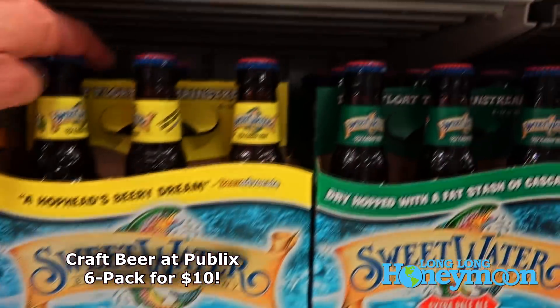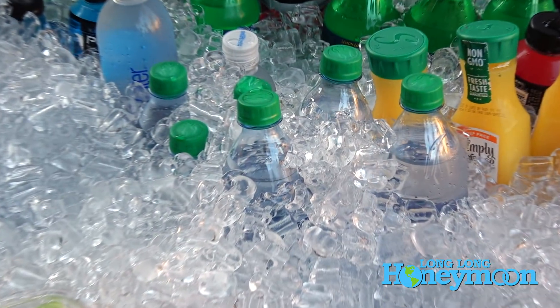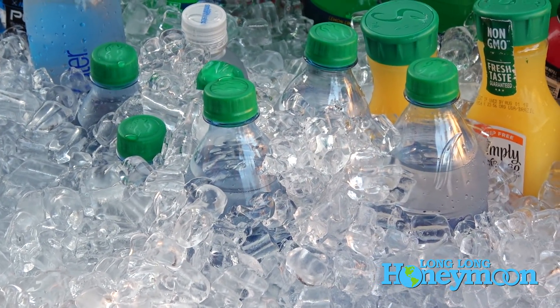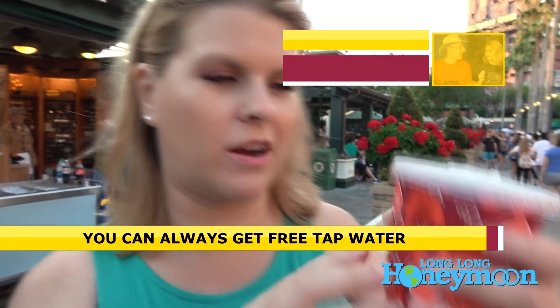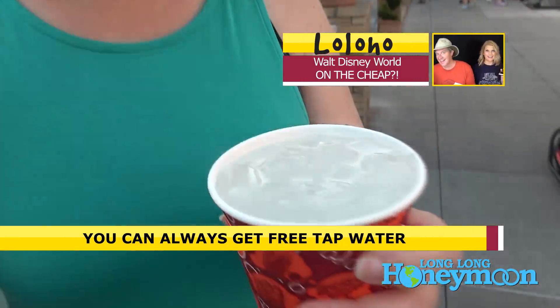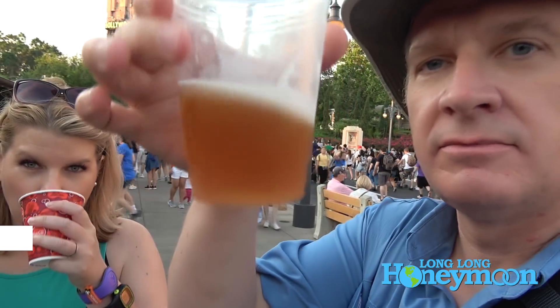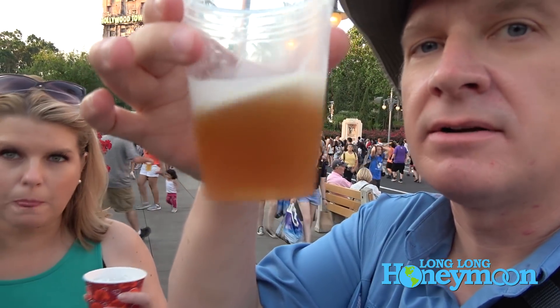A bottled water here will cost you $3, or you can just ask for a cup of water and it's free. Any place that serves food will give you a cup of water for free — you don't even have to buy food. You just go up to the window and ask for a cup of water and you get a kid's cup with a lid, full of nice cold ice water.